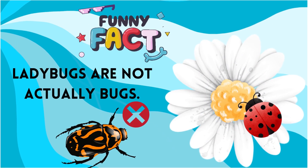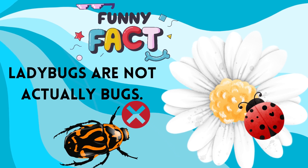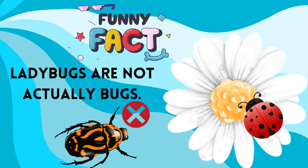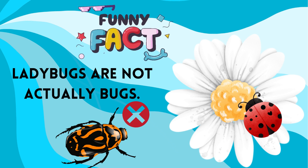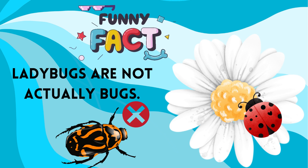A ladybug isn't a bug at all. Most scientists consider the term 'lady beetle' to be the most accurate name for these little beetles, but they are commonly referred to as ladybugs, ladybirds, and sometimes ladycows as well.